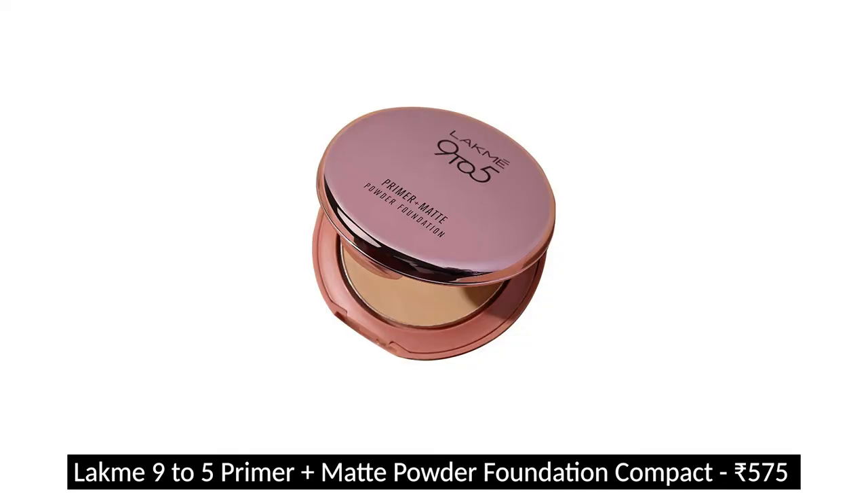Next is the Lakme 9to5 Prime Plus Matte Powder Foundation. I've talked about this in my affordable powders video. I spent so much time trying to find a good setting powder for my face and under eyes — nothing has compared to the Wet and Wild one, which is still my favorite, but this comes really close. I have the shade Honeydew and I'm ordering a shade lighter for under my eyes. I got this for around 295 rupees, it mattifies my skin, and it's very smooth. I have dry skin but it stays on really well, so I'll always have a backup.